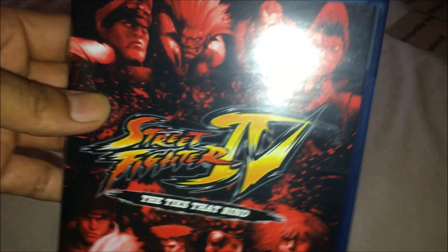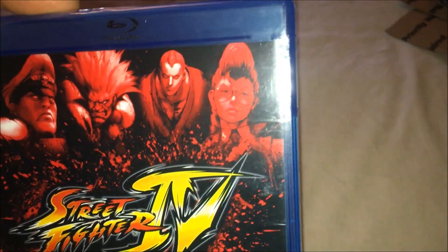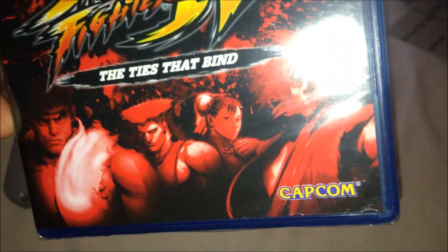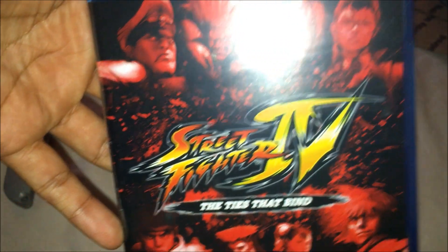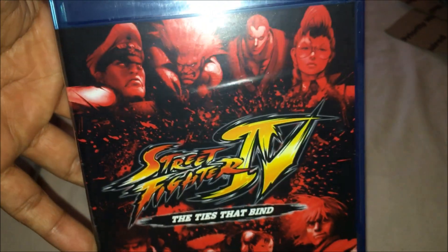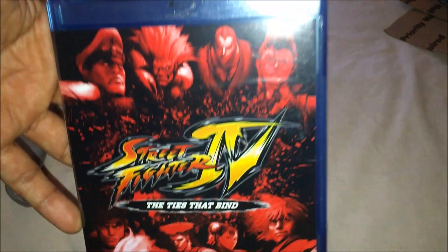On the cover we got Bison, Blanca, Abel, C. Viper, Ryu, Guile, Chun-Li, and Ken. This was produced by Capcom. Street Fighter is one of my favorite battle games of all time — also my favorite fighting game of all time. So yeah, I grew up with Street Fighter.